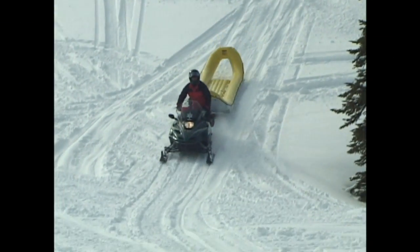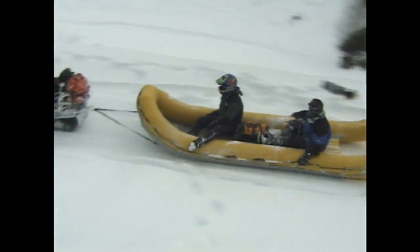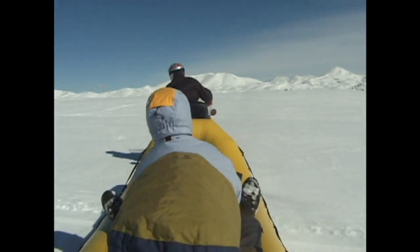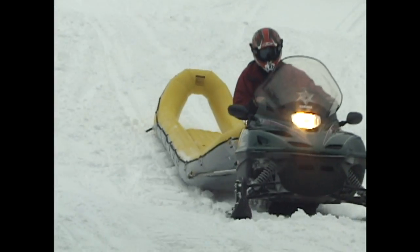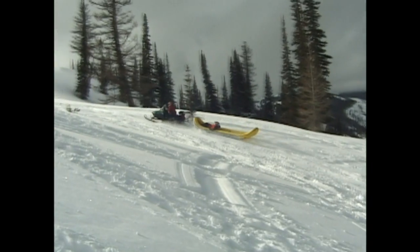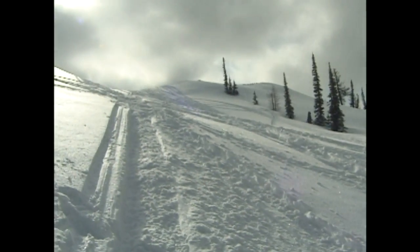The RDC tows incredibly well behind a snowmobile when used for patient transport or equipment haul. Its wide track area allows the RDC to float extremely high on the snow, creating substantially less drag for the snowmobile than the more typical hard sleds weighing 250 pounds or more.